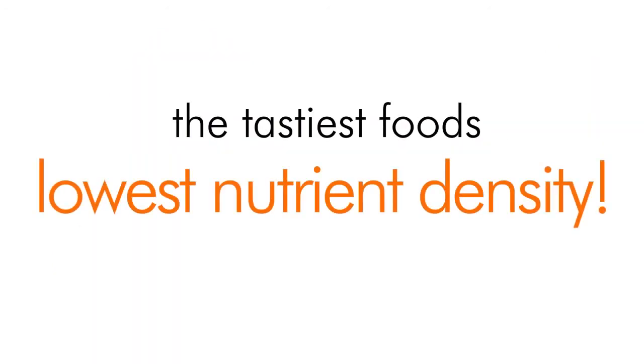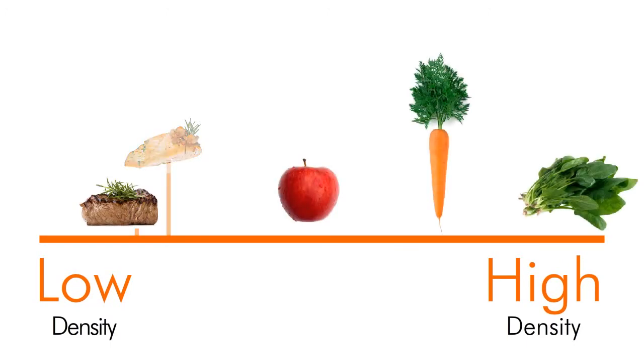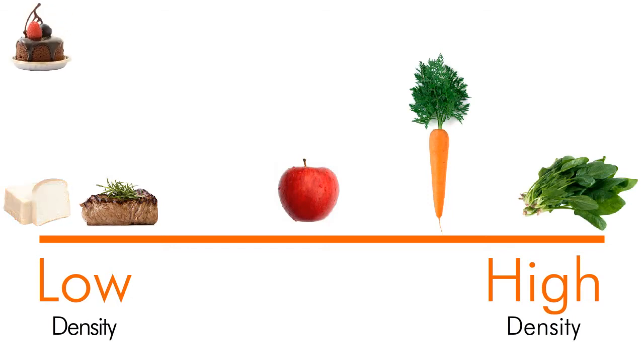Sometimes it seems like the tastiest foods have the lowest nutrient density. Red meat is low, and even fish and poultry are low compared to fresh fruits and vegetables. White bread has almost no nutrition but is high in calories — in fact, it's pretty much the same as eating dessert.